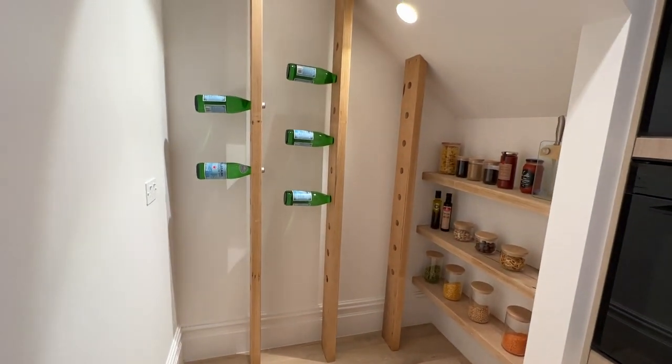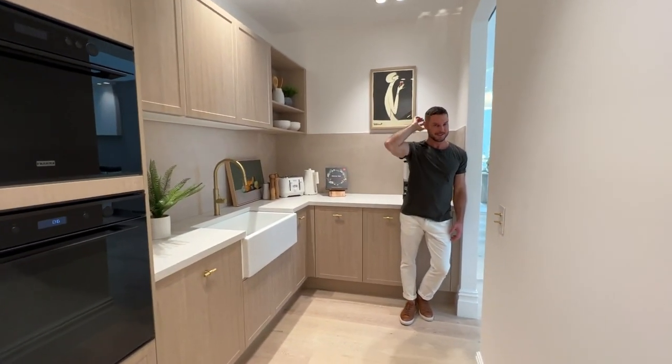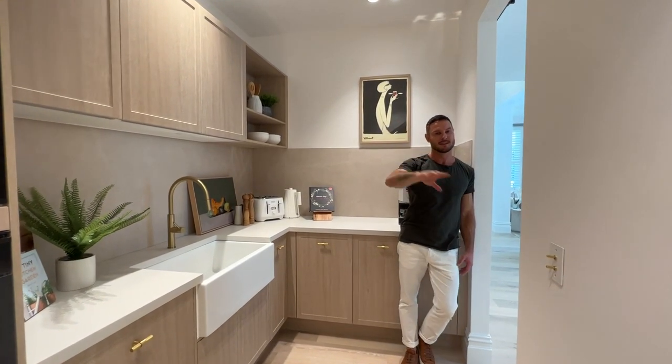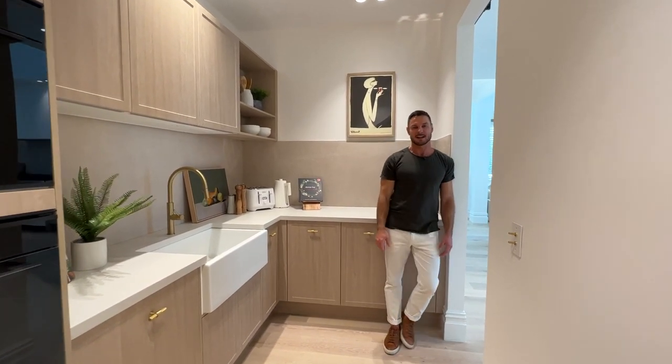We have consumable storage here as dry pantry space. You can use the space under the stairs for sparkling water, part of your wine cellar — there's a lot of scope. We've got power points there and you could really go to town here if you are an entertainer.